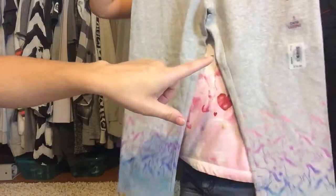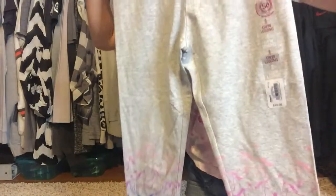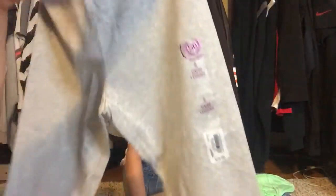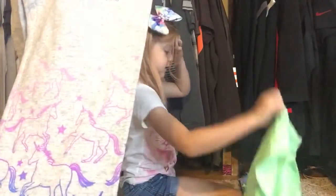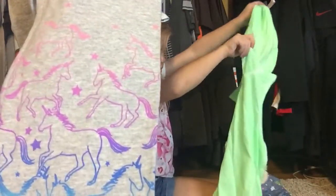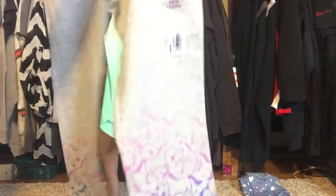These are also capri leggings — I accidentally grabbed the wrong size, they're a size 10 and I needed an extra small so they're a little bit long. They're gray with pink unicorns and purple, and down the bottom they have running unicorns. They're ombre from light pink to darker pink, purple to blue to teal. Super cute, just got the wrong size.